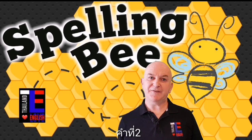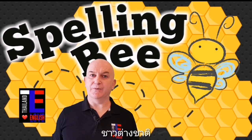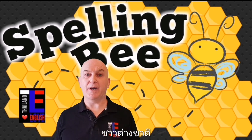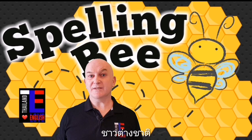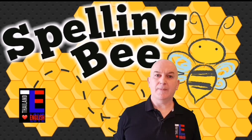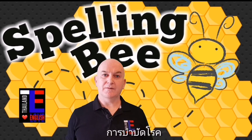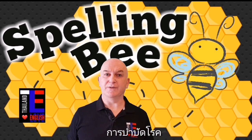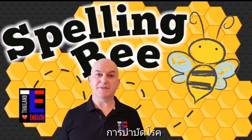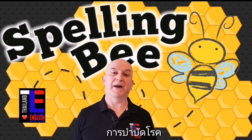Word number two is foreigner. Foreigner is a noun — a foreigner is a person that comes from another country. For example: I am a foreigner in Thailand. Word number three is therapy. Therapy is the treatment of a physical or mental illness. For example: sometimes I have massage therapy for an ache or pain.